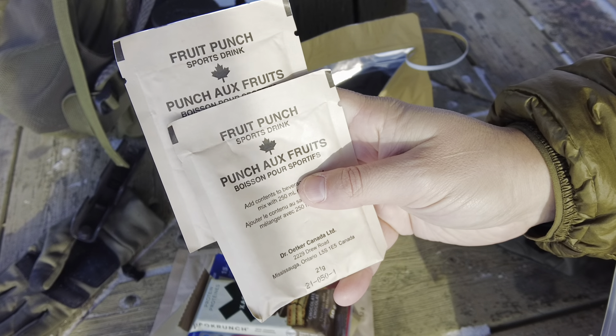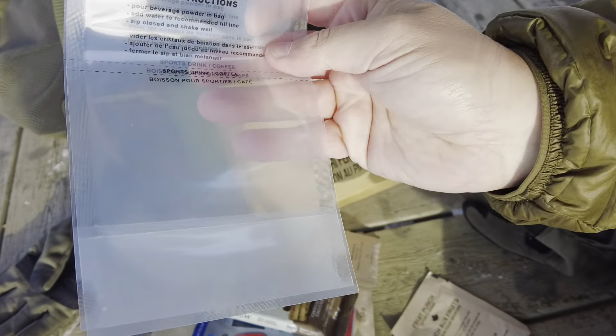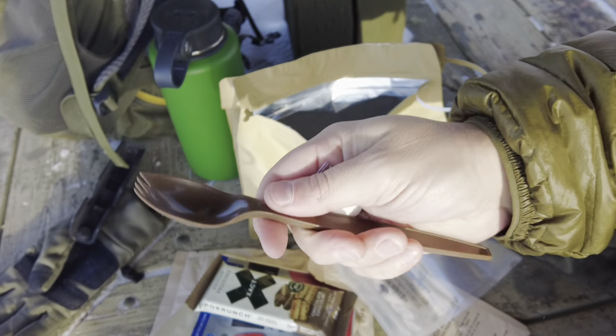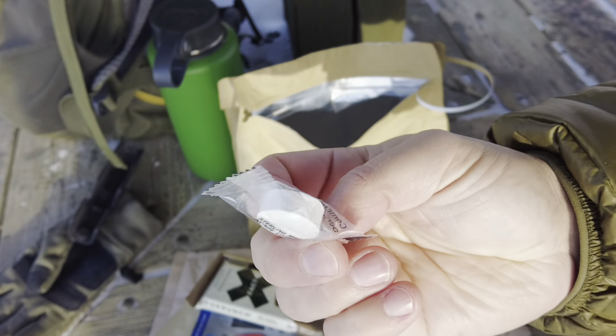We've got two fruit punch sports drinks. You can also put them inside the beverage bag to mix it. Then to round it out, you've got your fork and your compressed towelette. Don't eat that — that's not a mint, although those look tasty.